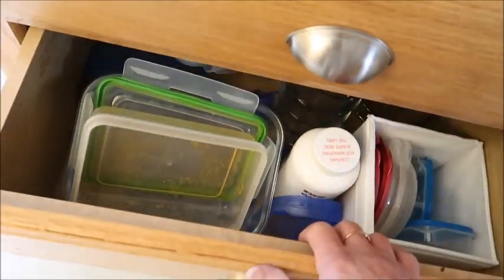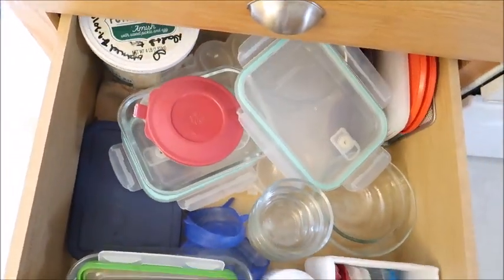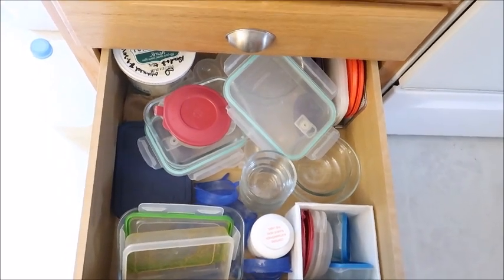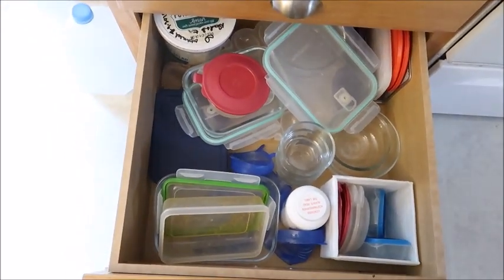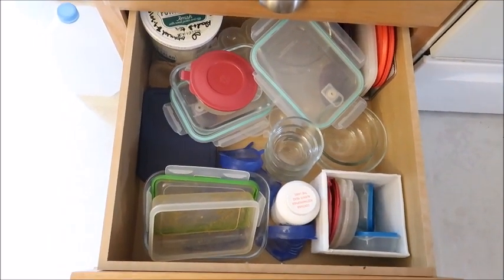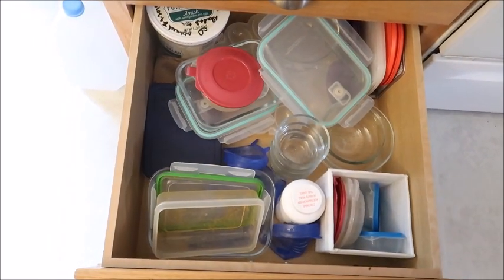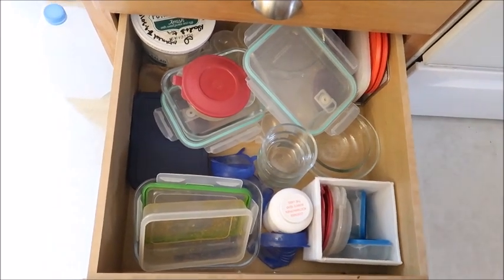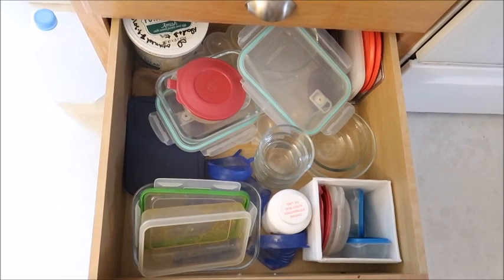Then we have this deep drawer which is also going to get worked on. This is where I keep things for leftovers — I've been transitioning from plasticware to glassware, so I have a little bit of each right now. It just needs some reorganizing, but it's what I use for leftovers.